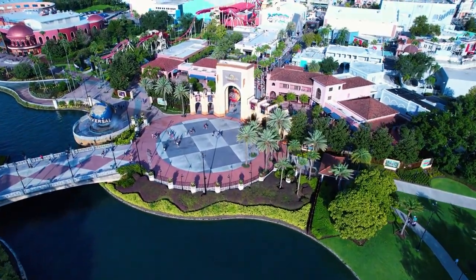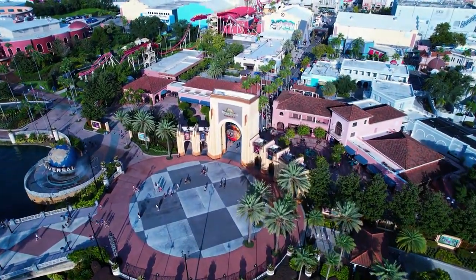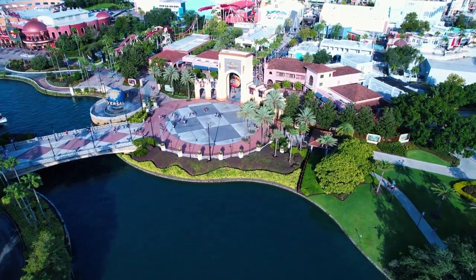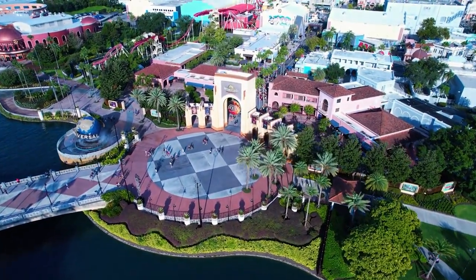Discover Orlando's hidden gems without spending a dime. From scenic parks to captivating museums, explore 15 free attractions in the heart of Florida's entertainment capital. Let's dive in!